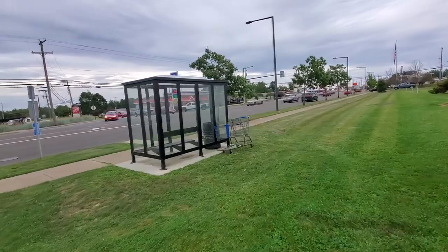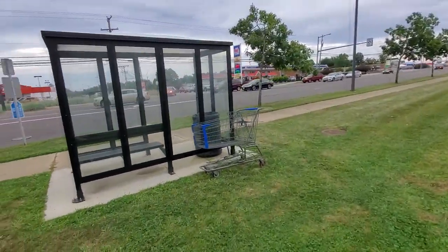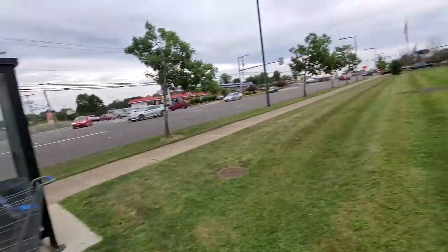Hey, a Walmart cart! Somebody went shopping at Walmart, pushed it all the way down here, and then got on the bus.